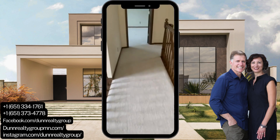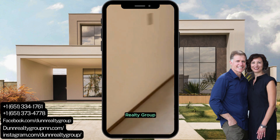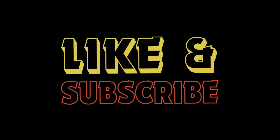Bye! Sean Dunn with eXp, Dunn Realty Group. Jennifer is my wonderful partner and wife.